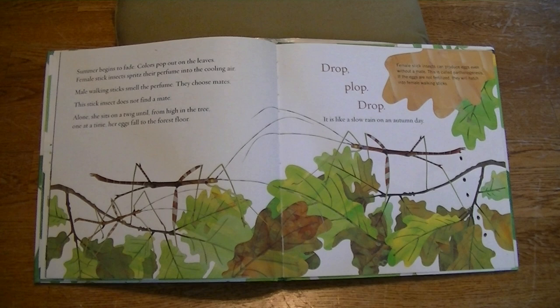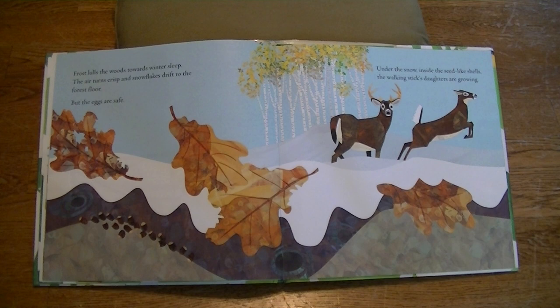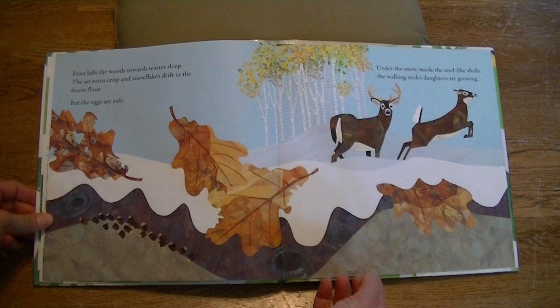Female stick insects can produce eggs even without a mate. This is called parthenogenesis. If the eggs are not fertilized, they will hatch into female walking sticks. Frost lulls the woods towards winter sleep. The air turns crisp and snowflakes drift to the forest floor. But the eggs are safe. Under the snow, inside the seed-like shells, the walking sticks' daughters are growing.